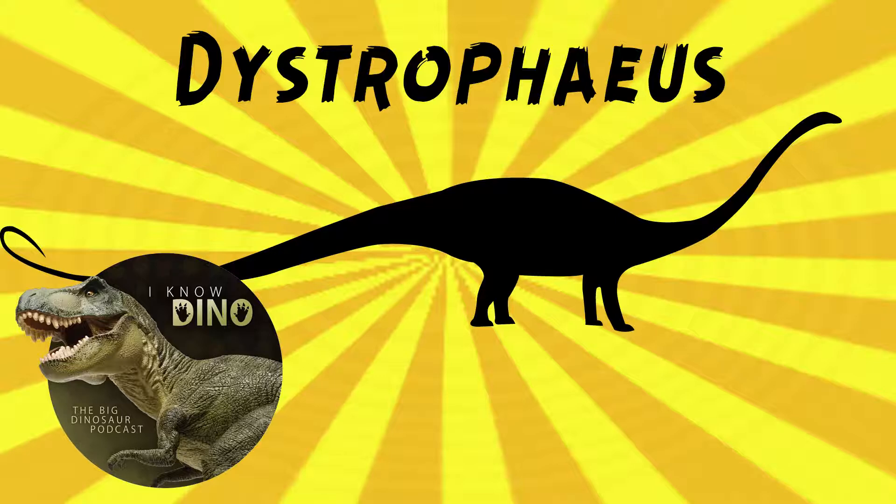So it started out as a Triassic dinosaur, then sauropod, then stegosaur, then back to sauropod, then theropod, then sauropod. Oh, yeah.